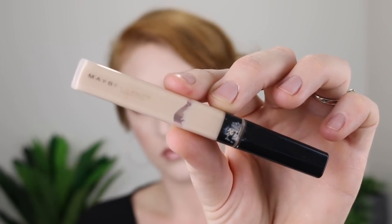Next is the Maybelline Fit Me Concealer in the shade 05 Ivory. So we all know about this concealer — it's been around for a long time, but there have only ever been like five shades in the range. And so of course, the lighter shade wasn't light enough for me, especially when it came to brightening up and concealing under my eyes. I did use the shade 15 Fair for covering up any blemishes before I went ahead with my foundation, but it was way too dark to be using under my eyes.